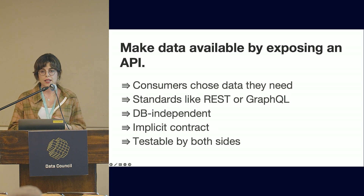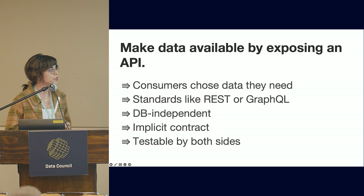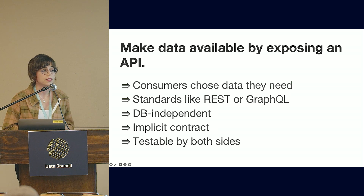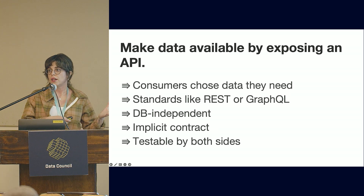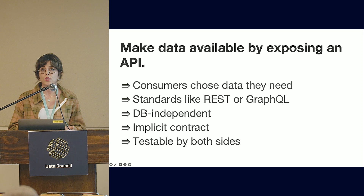Another approach is to expose an API. As a SaaS vendor, when you know exactly what data your customers will want, it makes sense to spend time designing and exposing an API. There are a lot of benefits with API-based data sharing: consumers can choose what data they want, there are well-known standards, it's DB independent, you get an implicit contract with no additional schema sharing, and it's easily testable by both sides, which makes it reliable.